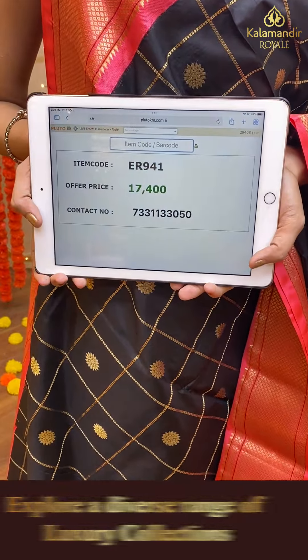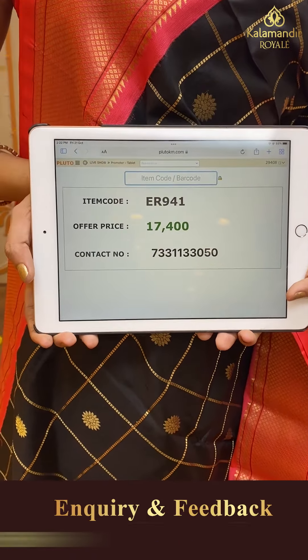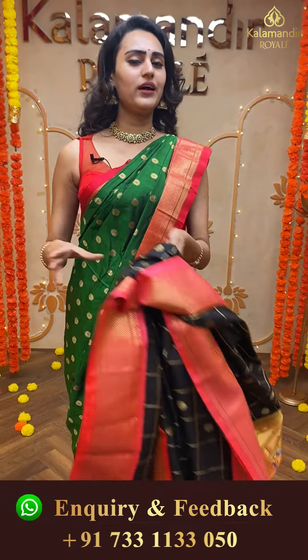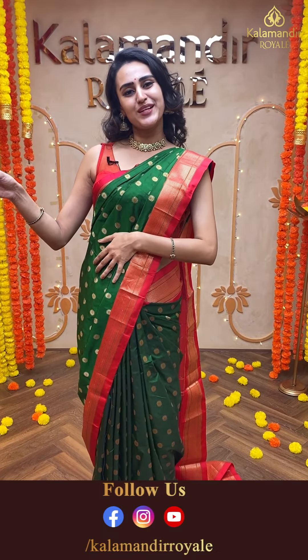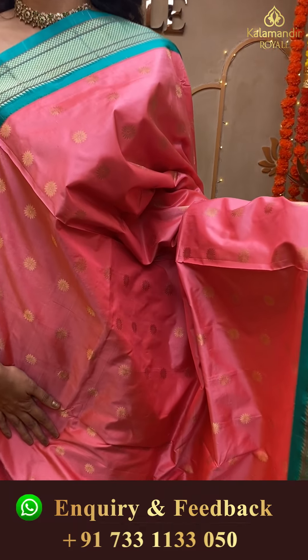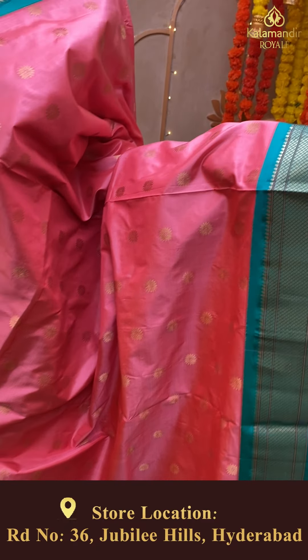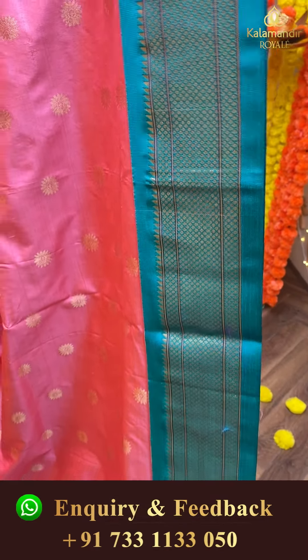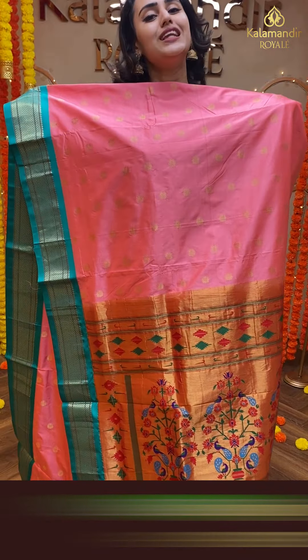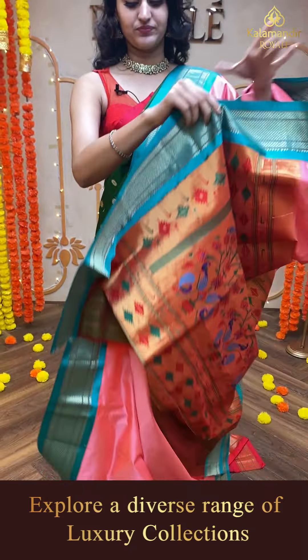Moving on to another pretty one — a lovely black and peach combination, again a beautiful combination. The body has floral booties and self zari checks in gold zari, absolutely beautiful. The border has a lovely Narayanpet border, very very pretty. The pallu has a stunning Paitani pallu. The blouse is a self-blouse. The code of this saree is ER941 and this retails for ₹17,400.